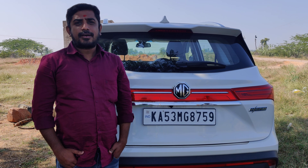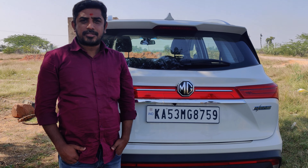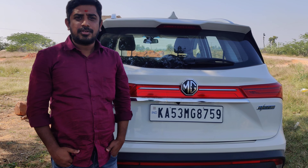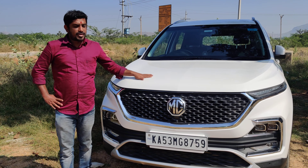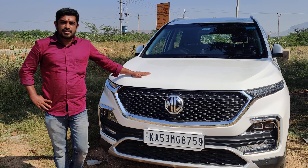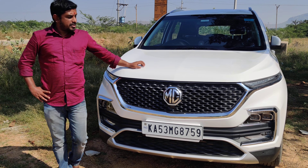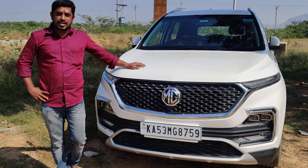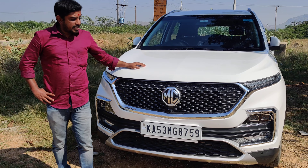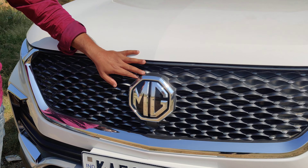Hi guys, welcome to my channel. Today I have an MG Hector hybrid smart vehicle with me — it's a 2020 manufacturing vehicle. I'm going to review this vehicle for you. This is a 2020 model in white, petrol turbo version, and it's a smart hybrid vehicle. This is a brand new company from Morris Garage, a UK-based company.